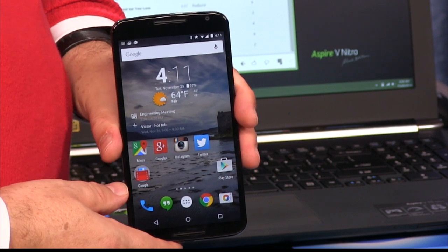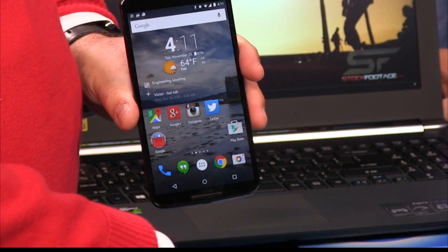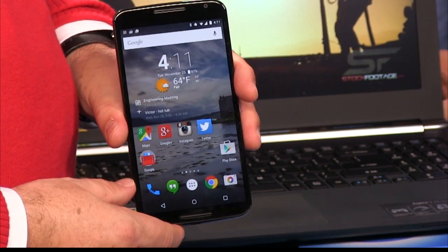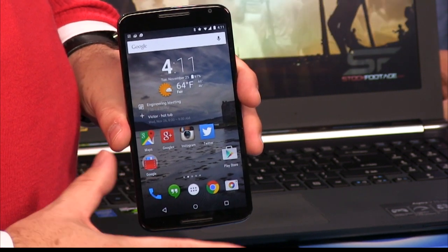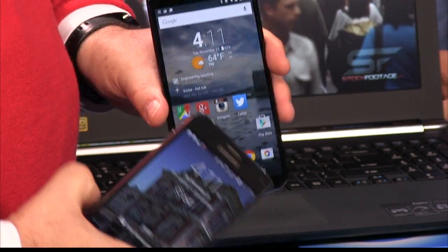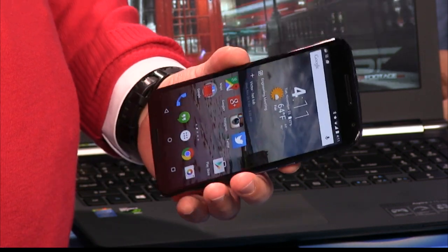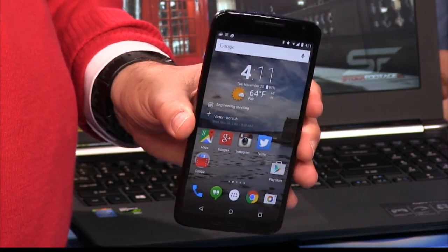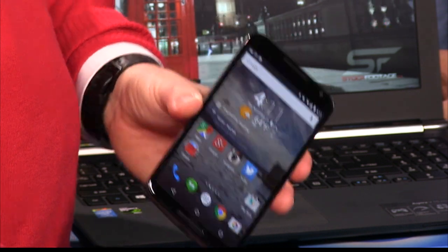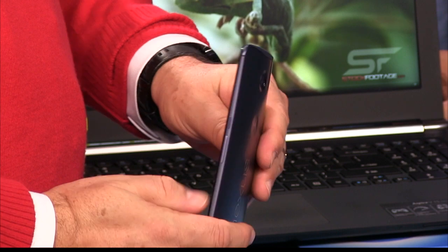Let's take a look at the pros and cons. Really, the reason I brought the Note 4, the iPhone 6 Plus, and this phone is those are probably your three most prominent choices if you're looking for a big phone. When I compare the Nexus 6 to the Note 4, I feel like the Nexus 6 is kind of the iPhone of Android phones. It's elegant. It's simple. It's very clean in its look.